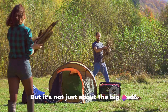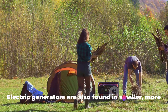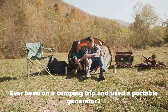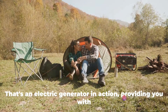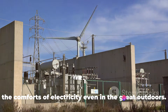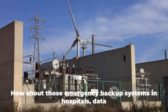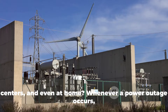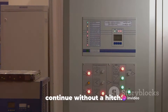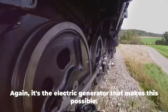But it's not just about the big stuff. Electric generators are also found in smaller, more familiar places. Ever been on a camping trip and used a portable generator? That's an electric generator in action, providing you with the comforts of electricity even in the great outdoors. And those emergency backup systems in hospitals, data centers, and even at home — whenever a power outage occurs, these systems kick in, ensuring that critical operations continue without a hitch. Again, it's the electric generator that makes this possible.